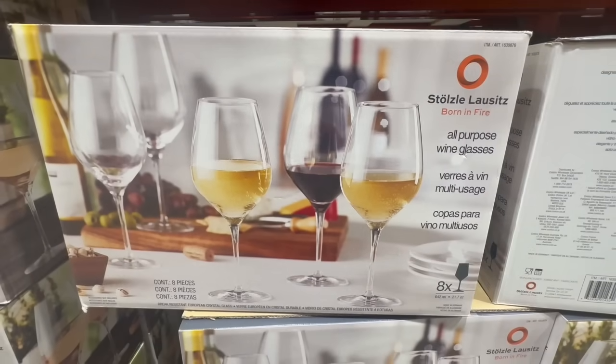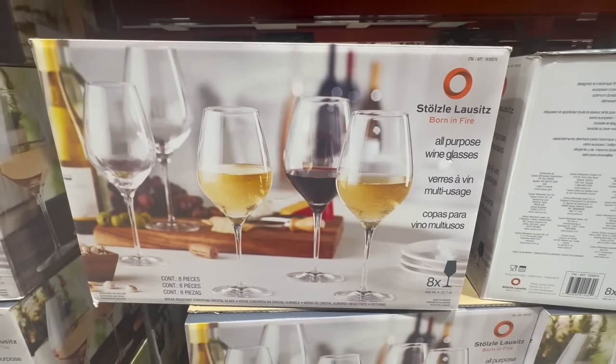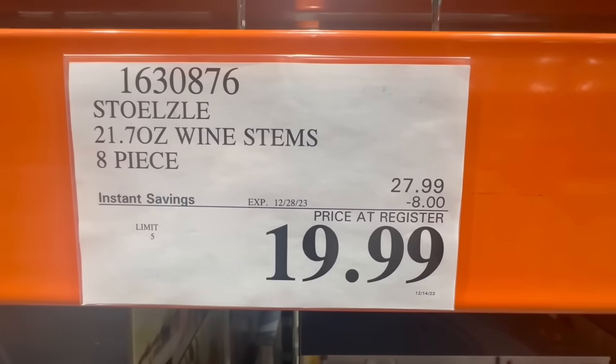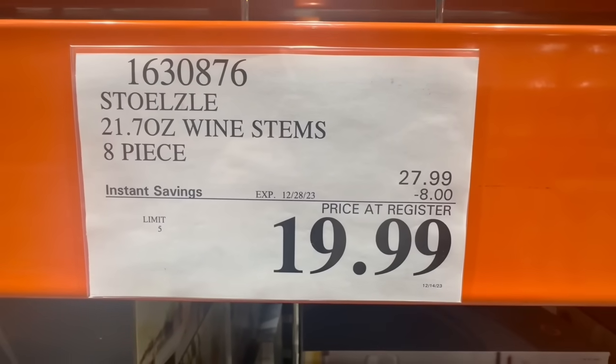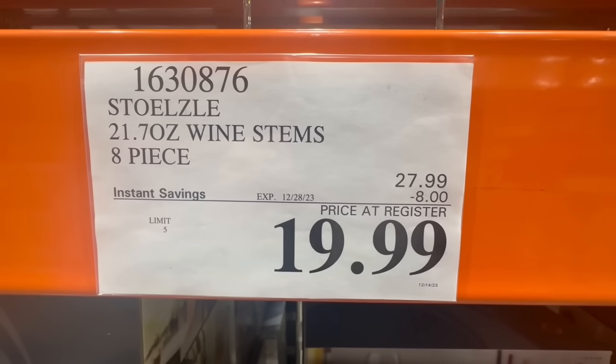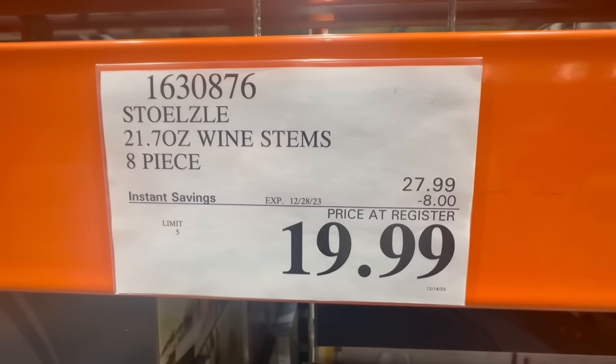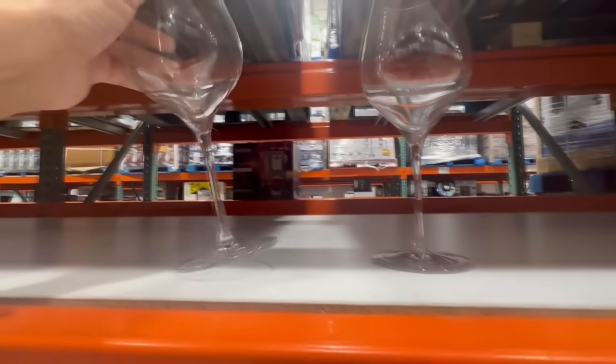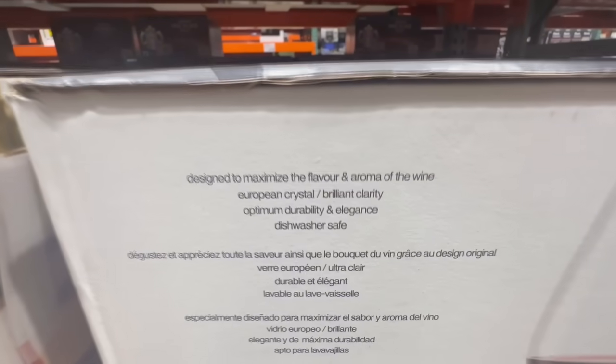These are the all-purpose wine glasses, and you get eight of them in this box. These are marked down to $20 because of the $8 off until December 28th — normally it sells for $28, but currently it's selling for $20. These are really nice and fancy, and for the price, these seem pretty worth it.